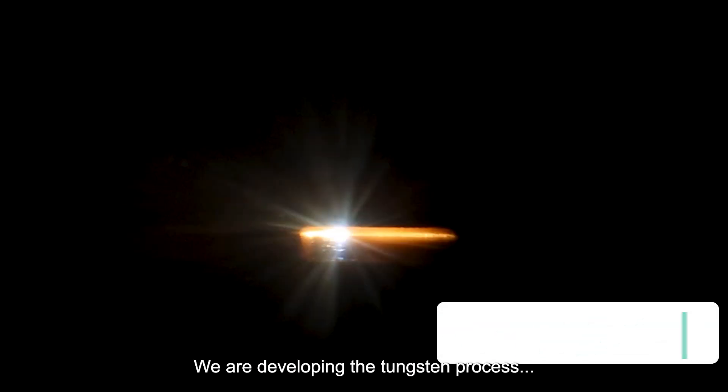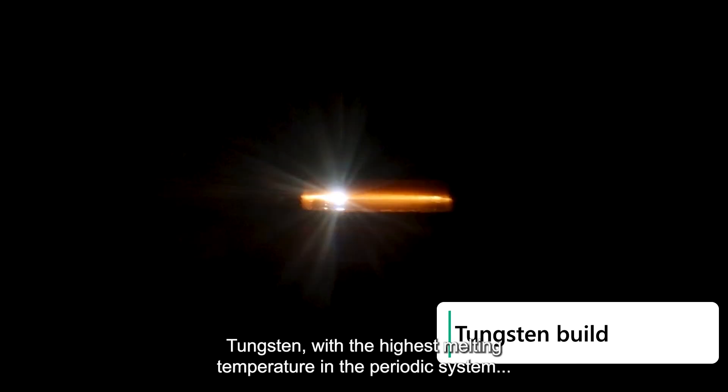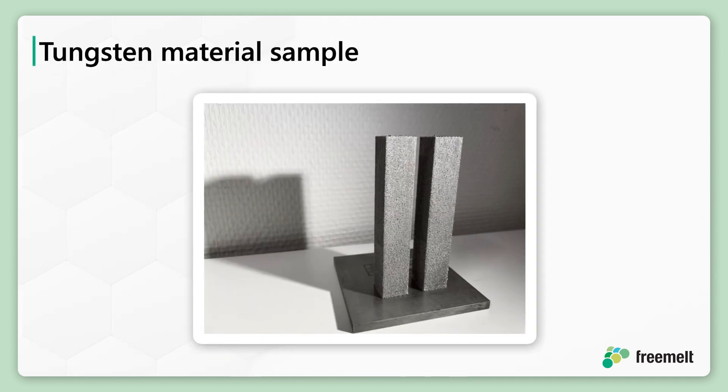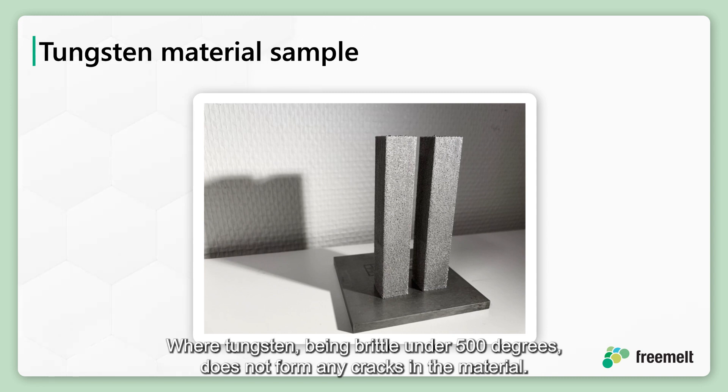We are developing the tungsten process for a future clean environment with fusion energy, and for improved quality of medical x-ray equipment. Tungsten, with the highest melting temperature in the periodic system, benefits greatly from processing at very high beam power. Tungsten processing is extremely challenging for any other 3D printing technology. It is enabled by our high-temperature process at 1000 degrees Celsius, where tungsten — being brittle under 500 degrees — does not form any cracks in the material.